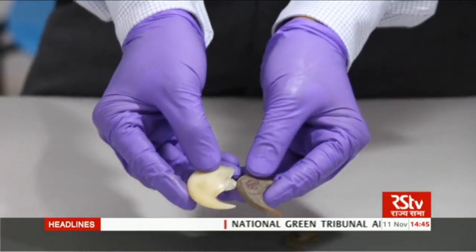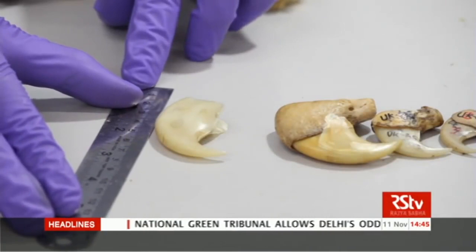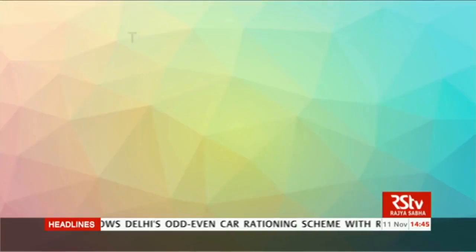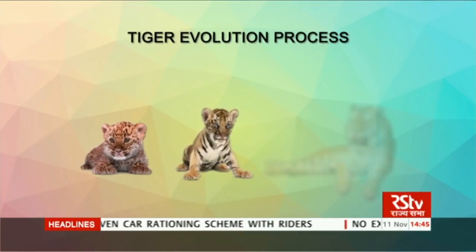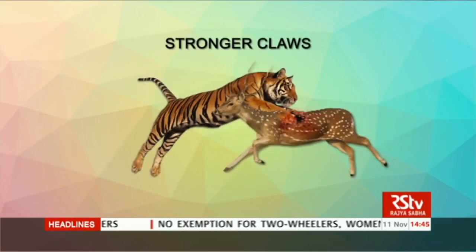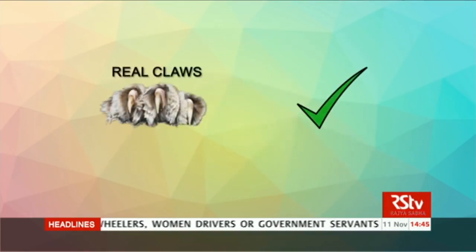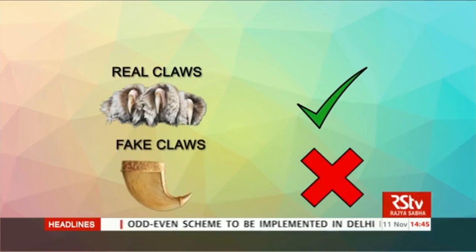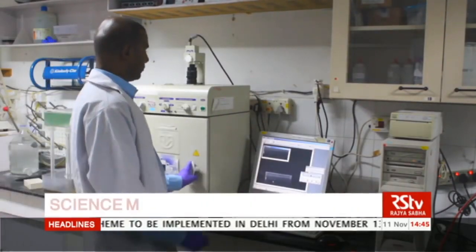Earlier, scientists would examine the morphological or external shape and structure of the claw. The claws of a tiger have evolved through the evolutionary process, making them strong enough to hold prey heavier than its body weight. Therefore, the real claws of a tiger are expected to be very strong and powerful, which might not be the case with fake claws. Another method is to scan the claws under X-rays.